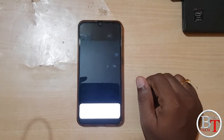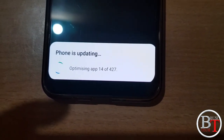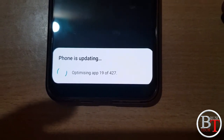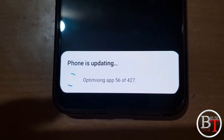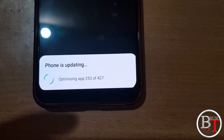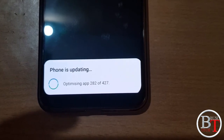The phone is showing updating. It is optimizing 8 apps out of 427 apps total — 12, 13, like this. They have optimized 427 apps to complete the installation. Now 253 apps to optimize, 254, 263 — so it is optimizing the apps installed on my device.